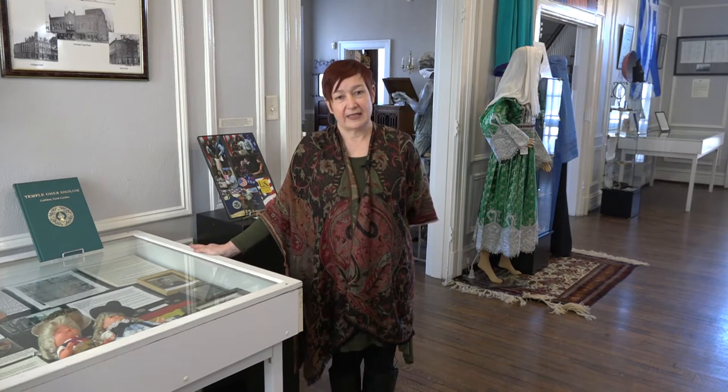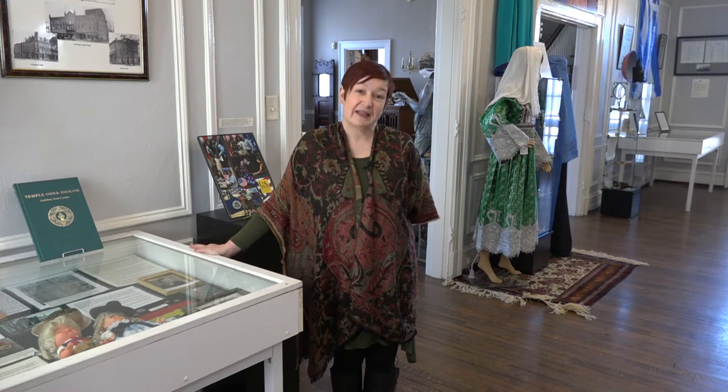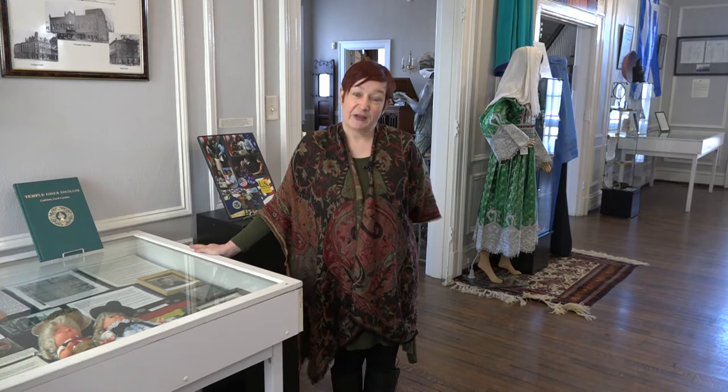Hi, my name is Jennifer Kuykendall and I'm the Executive Director of the Wayne County Museum here in Goldsboro, North Carolina. Today I'm going to take you on a virtual tour of our special exhibition, The Immigrant Experience in Wayne County. These virtual tours are made possible through an NC CARES grant by the National Endowment for the Humanities and the North Carolina Humanities Council, which enables us to continue to bring you programming even while we're closed during the pandemic.